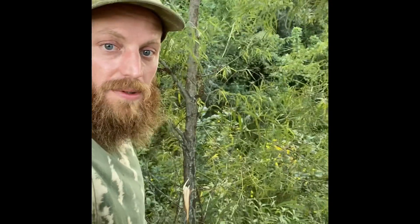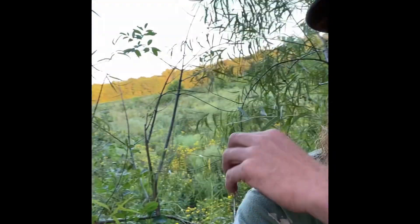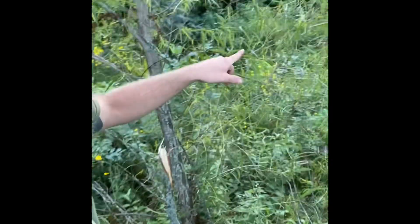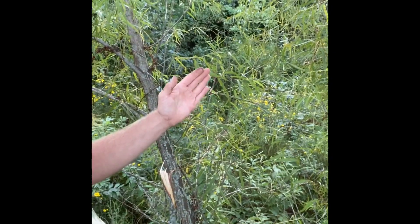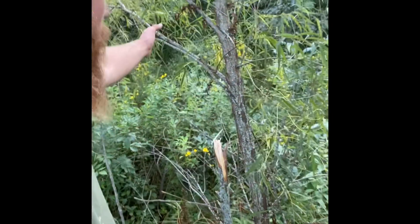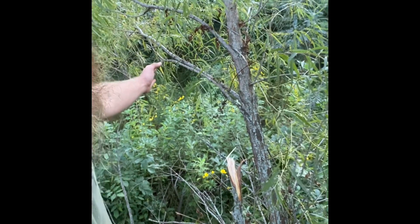Doing some scouting right over the bedding area — there's some way back over here. They really bed through here but they travel this pinch point right here. The goal is to set up for a 15 to 20 yard shot or less right here.